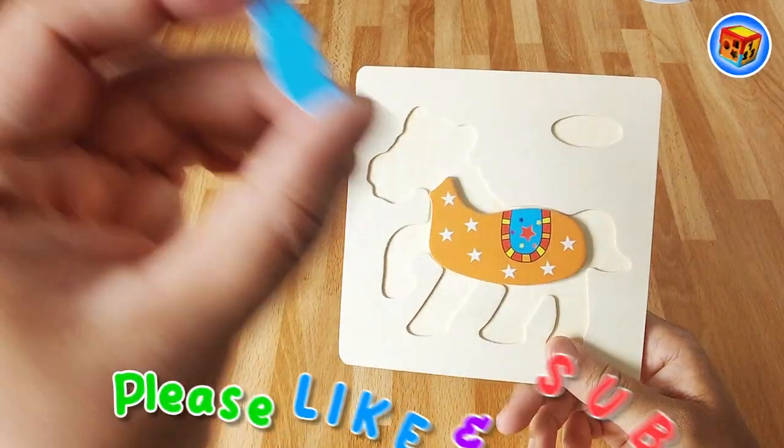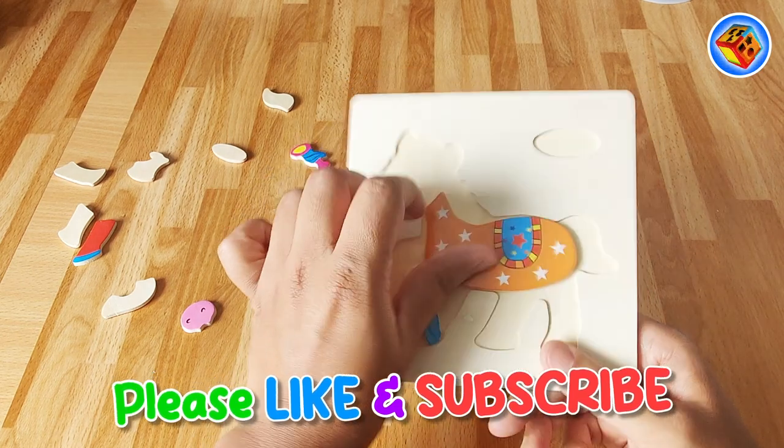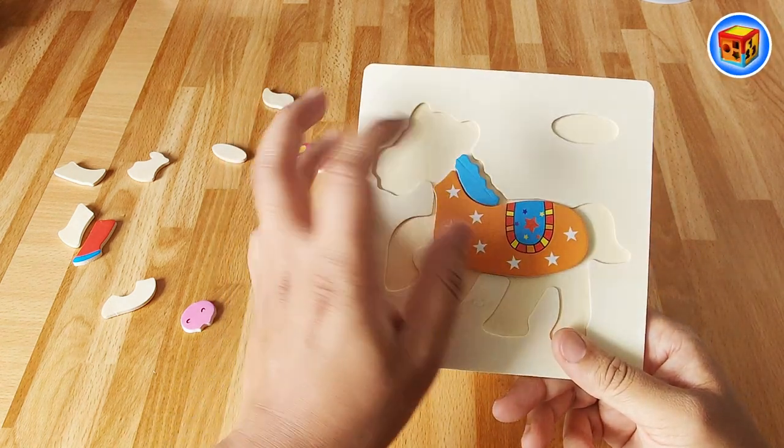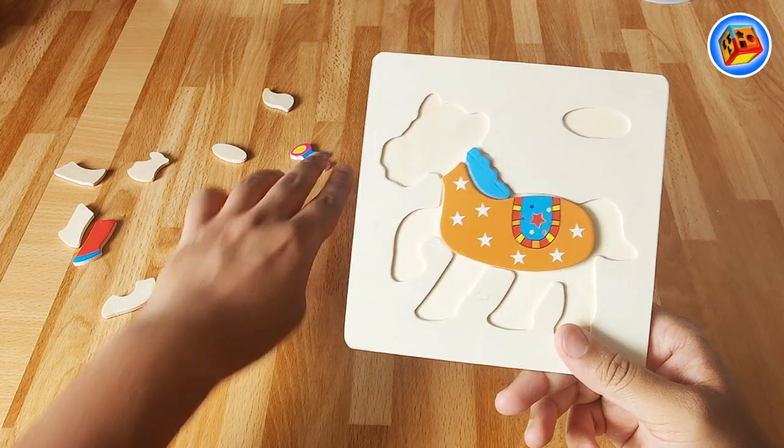Let's see, what's this piece here? It's funny looking. Well, it looks like it goes here, doesn't it? Oopsie, let's put it back up there. Yeah, that fits nicely there doesn't it? What's next? What's this over here? I wonder where it goes.